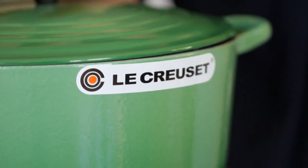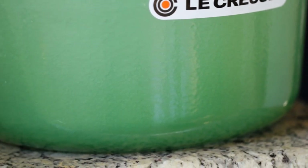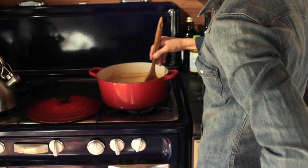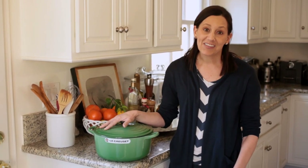Our friends at Le Creuset have sent us this beautiful fennel color. It can be yours by just leaving a comment and telling us: if you win this, what would you make in it? Soup, bread, stews — what would it be? It's a $250 pot, so this offer does not come around every day. Leave a comment and this baby could be yours. Thank you.